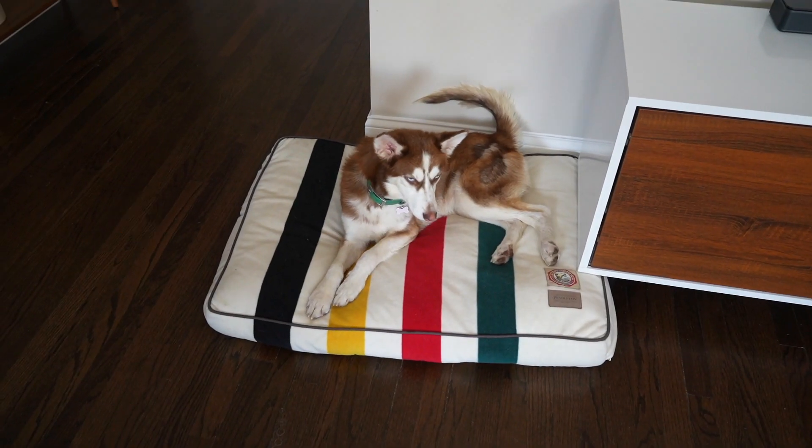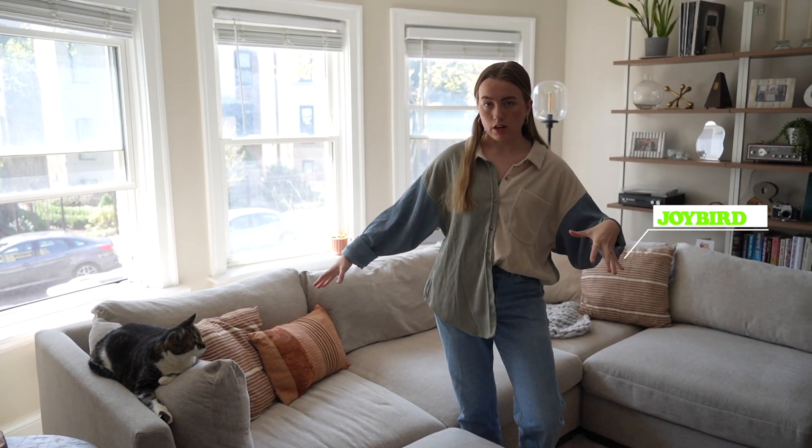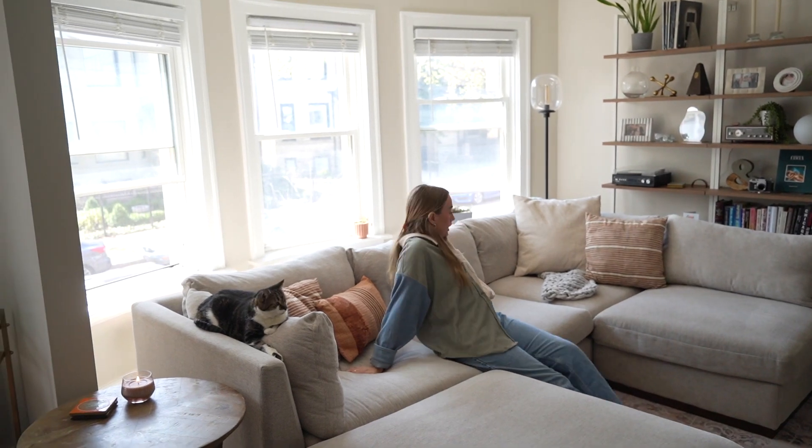We have Mars' little bed in here — it moves around with us but she loves it. This was a really exciting purchase: it's a huge sectional modular couch that we got from Joybird. We love it, it's so comfy, and we can fit so many people on it.